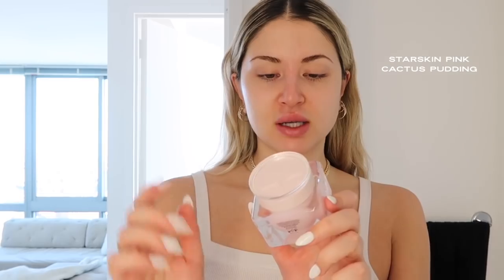Next up is moisturizer — I have several I like to use depending on the day, my mood, and what my skin needs. These are all daytime moisturizers, though some can be used at night too. I love the Summer Fridays Cloud Dew — really hydrating and lightweight, great for warmer months. I also really love the Star Skin Gloamc Pink Cactus Pudding — super hydrating and gives a great glow.